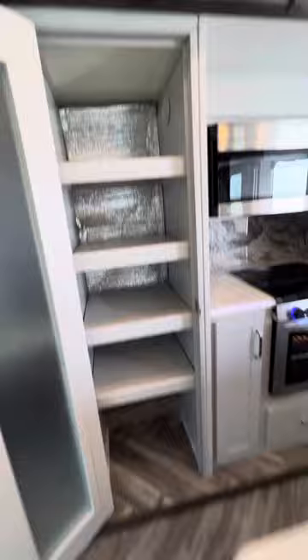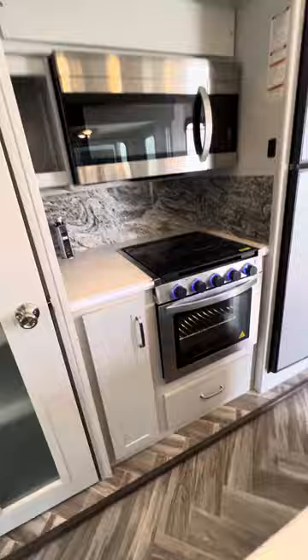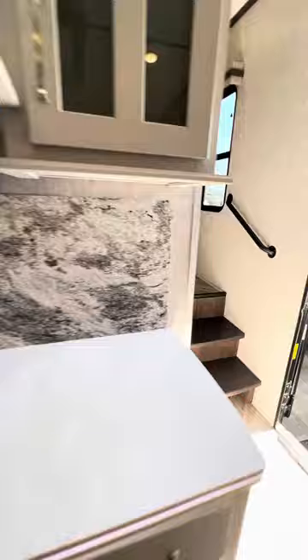There is a good-sized pantry with some added insulation back here. You have a three-burner stove and a decent-sized oven, plus a Dometic 12-cubic-foot dual-fuel refrigerator and a good-sized microwave. There are also a couple of cool pop-up flush mount power sources, a good-sized hutch, and a coffee bar.